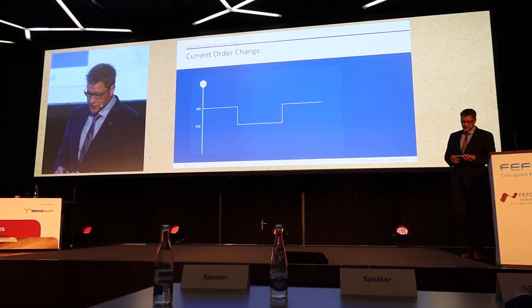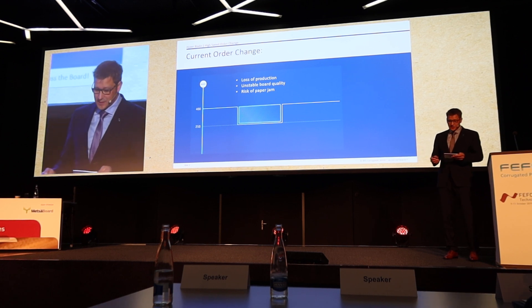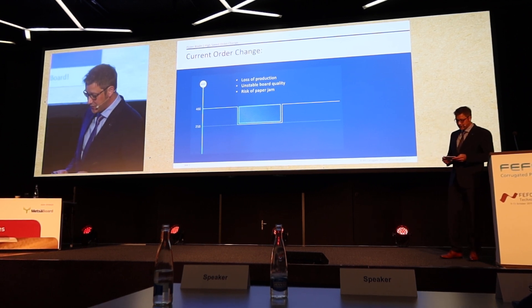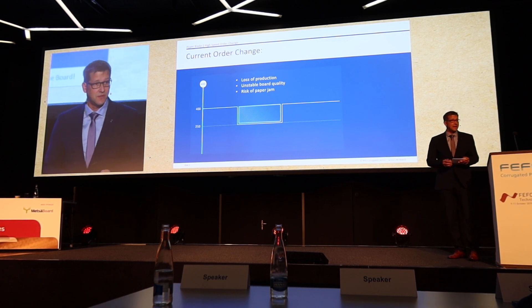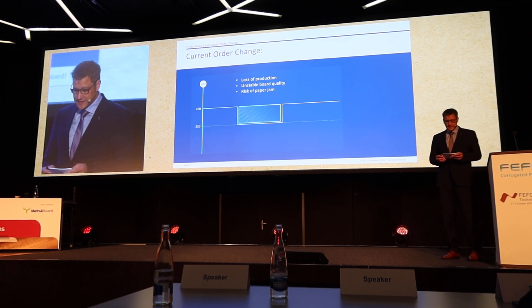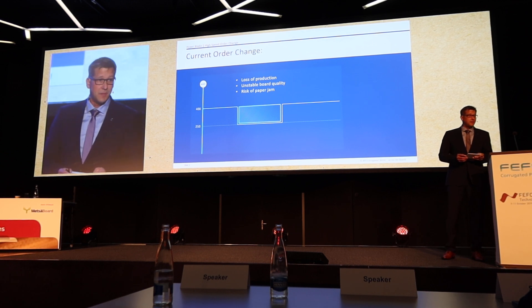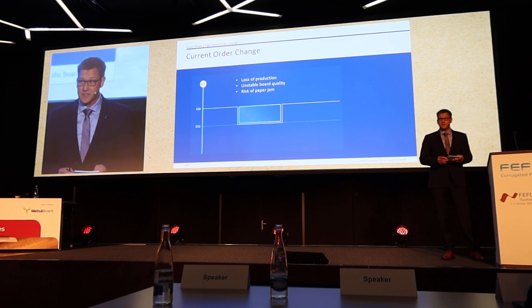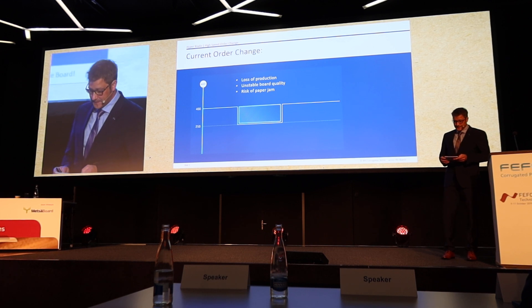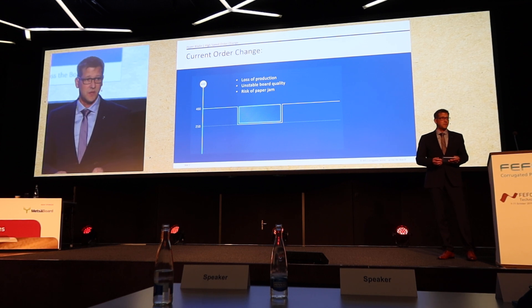Permanent competition requires highest productivity of the corrugator combined with less maintenance effort. With a conventional order change, the line speed must be reduced to separate the web. In the gap, the machine has to be set up for the new order and the new web must be fed into the dry end again. Any change in speed requires adjustments to machine settings that affect board quality. The threading of the new web into the dry end increases the risk of jams followed by machine downtime, and any decrease from the ideal production speed means loss of productivity.